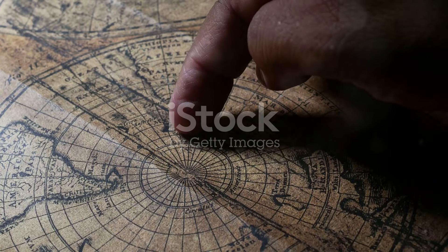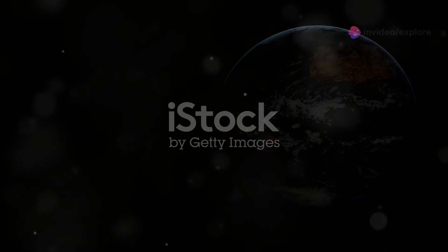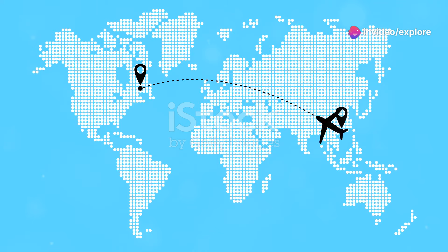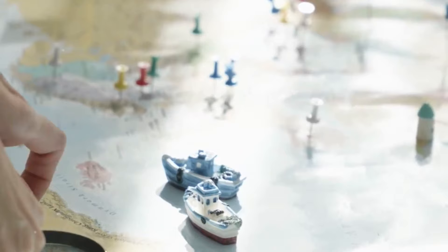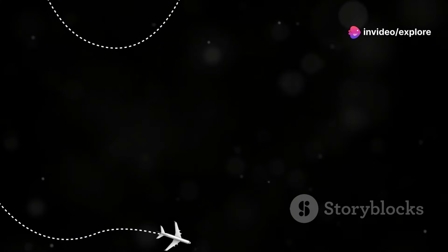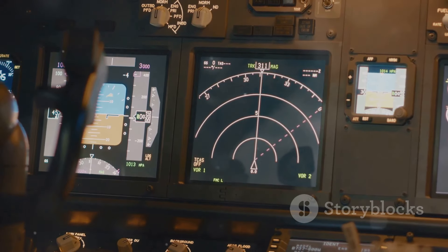First things first, we need to dust off our geography knowledge. The Earth is a sphere — well, technically an oblate spheroid — but you get the idea. Flat maps, while helpful for navigating your neighborhood, don't accurately represent long distances. This is where the magic of the great circle route comes in. Imagine slicing through the Earth with a giant orange peeler, connecting your departure and arrival cities. That curved line along the surface is the shortest distance between two points on a sphere. So while it might look like a detour on a flat map, flying along the great circle route actually saves time and fuel. It's all about playing smart with geometry.